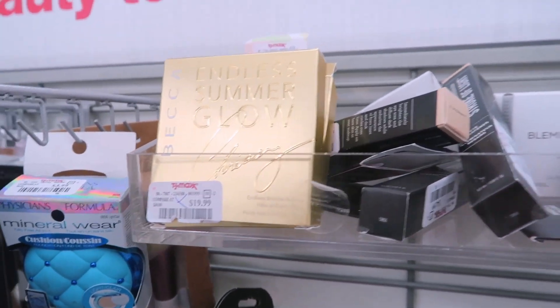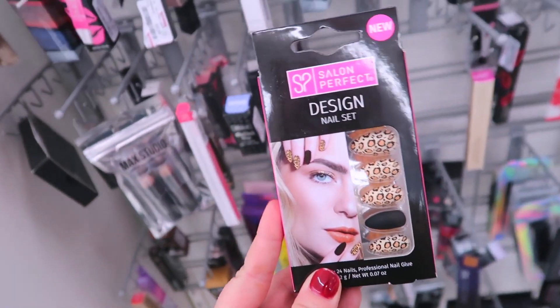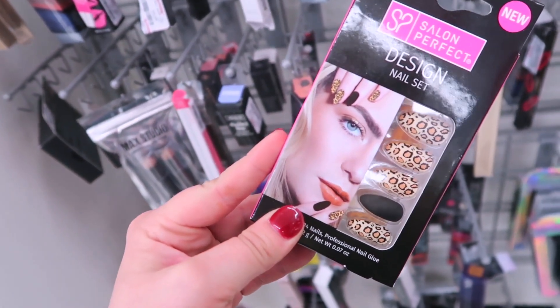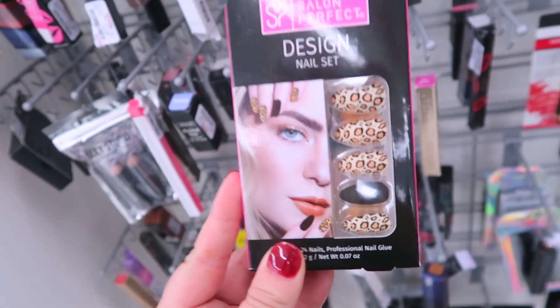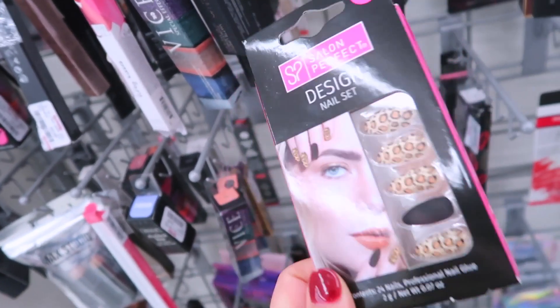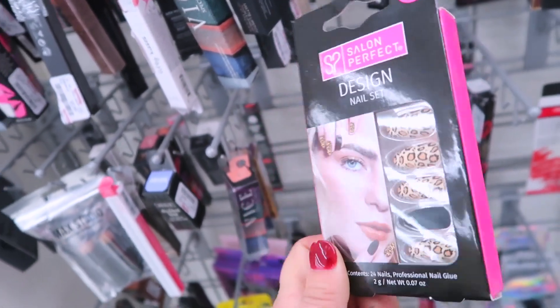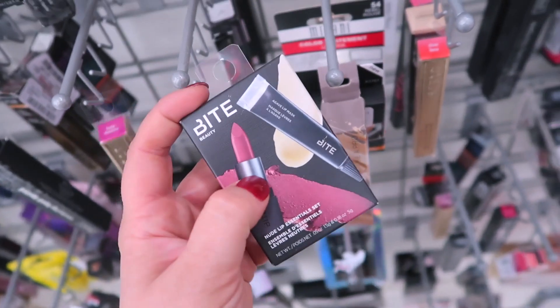I saw this little nail set from Salon Perfect and I thought it was so cute — I love the leopard with the one matte black. I've never tried press-on nails; I don't know if I would like them. Let me know if you've tried the ones from Salon Perfect. These are $4.99.